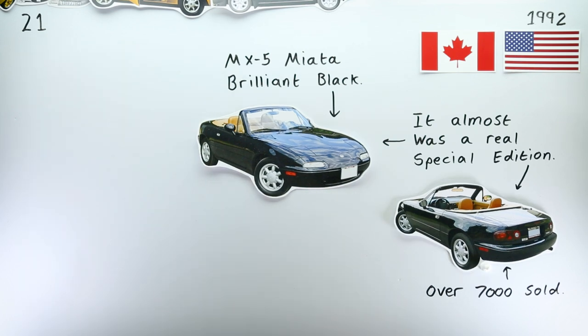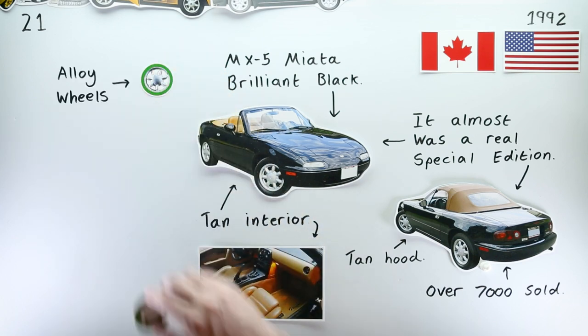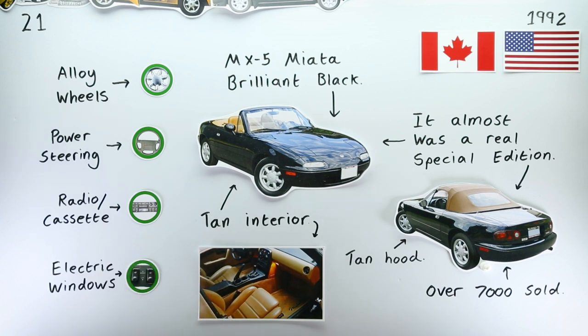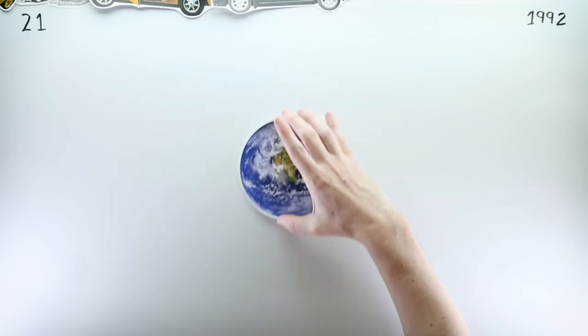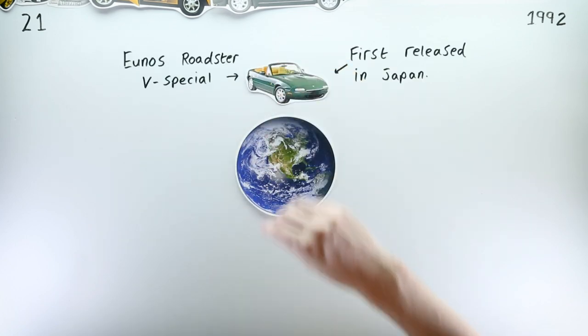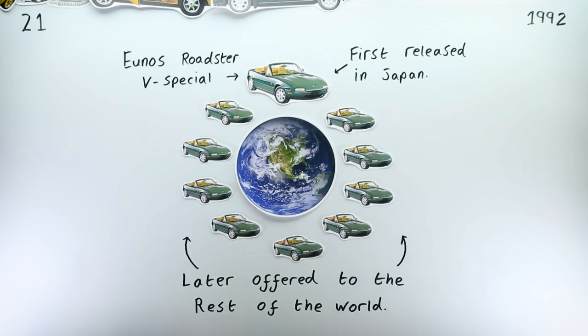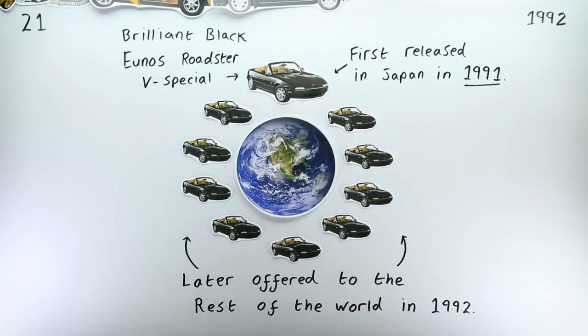In addition to its black paint, the Brilliance Black also had a tan interior as standard, with a tan roof, as well as alloy wheels, power steering, a radio cassette unit, and electric windows. It was a continuation of Mazda's aforementioned strategy of releasing variants to their home markets — the Brilliance Black was launched in response to the Yunos Roadster V-Special now being available in the colour Brilliant Black over in Japan.